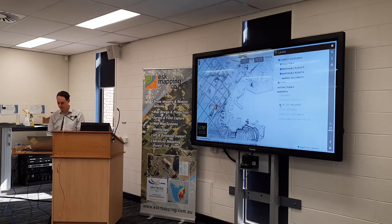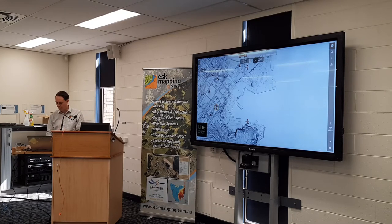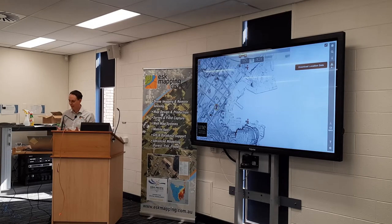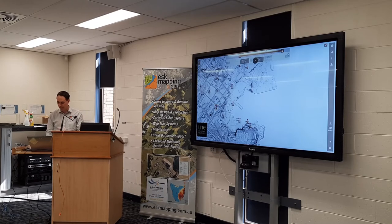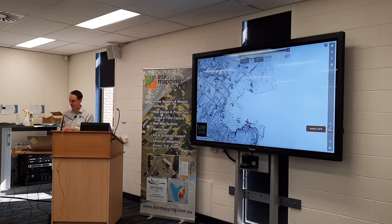We were also able to provide a download link. The data is available under Creative Commons, and the idea is to encourage people to attach data from other research sources to this dataset rather than creating their own separate convention for reporting. All of this is also available on a mobile device — if you're a tourist interested in visiting sites, you can switch on GPS functionality. It's the same codebase, not a separate app.